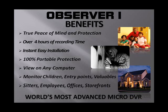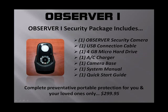How much does it cost? Systems like this can go anywhere from $279 up to $495 — we've seen them that high — and they're not power-packed with all the benefits and features the Observer One gives you. The price is $299.95 — a complete preventative portable protection system. In the Observer One security package you receive: one Observer security camera, one USB connection, one 4-gigabyte micro hard drive, one AC charger, one camera base, a system manual, and a quick start guide.